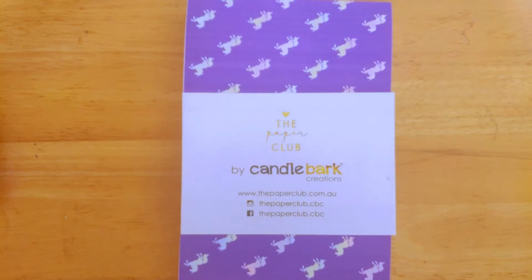Hi guys, today we're doing our third review of the Paper Club box. The Paper Club has just started up this month, brought to us by Candlebark Creations. Candlebark Creations initially started out doing greeting cards but they've decided to offer a brand new subscription box. The subscription sign-up doesn't start until next month, so this month they've got three different mystery boxes you can buy — the craft one, the stationery one, and this final one called Unicorns and Magic.